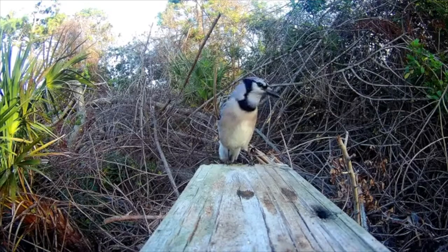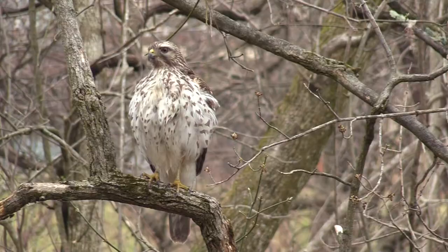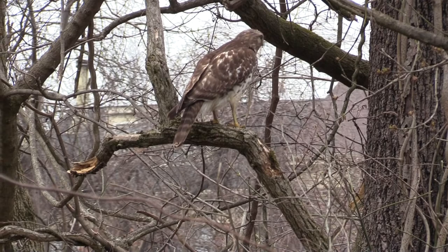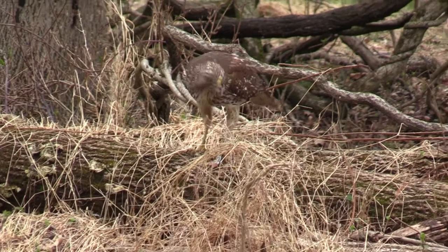I was able to creep up to this juvenile red-shouldered hawk. I observed the bird preen, and then it dove down to capture its prey. I do not know what the red-shouldered hawk captured. However, I was able to observe it feeding while it was perched on a log.